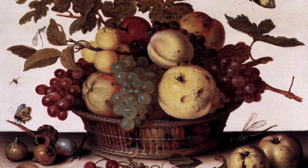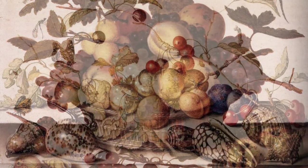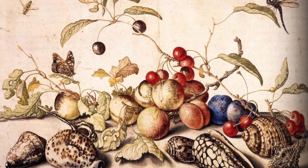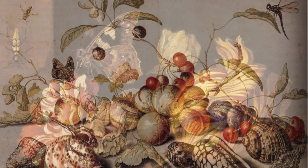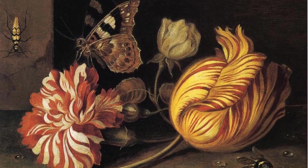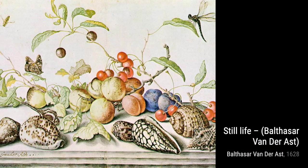Still Life with Dish of Fruit showcases van der Ast's mastery of composition. The arrangement of the fruit, the play of light and shadow, and the attention to detail make this painting a true feast for the eyes. In this detailed close-up of Still Life with Apple Blossoms, we can appreciate the artist's skill in capturing the delicate textures and subtle nuances of nature.